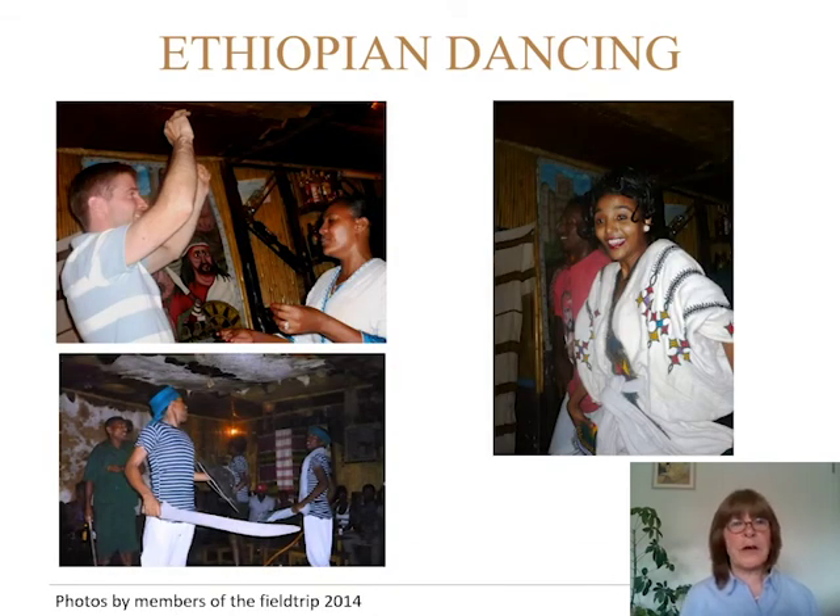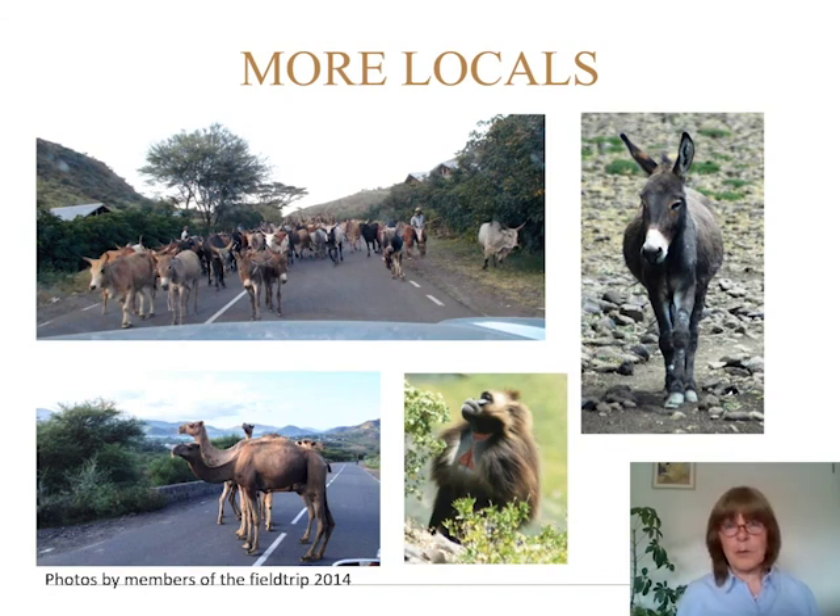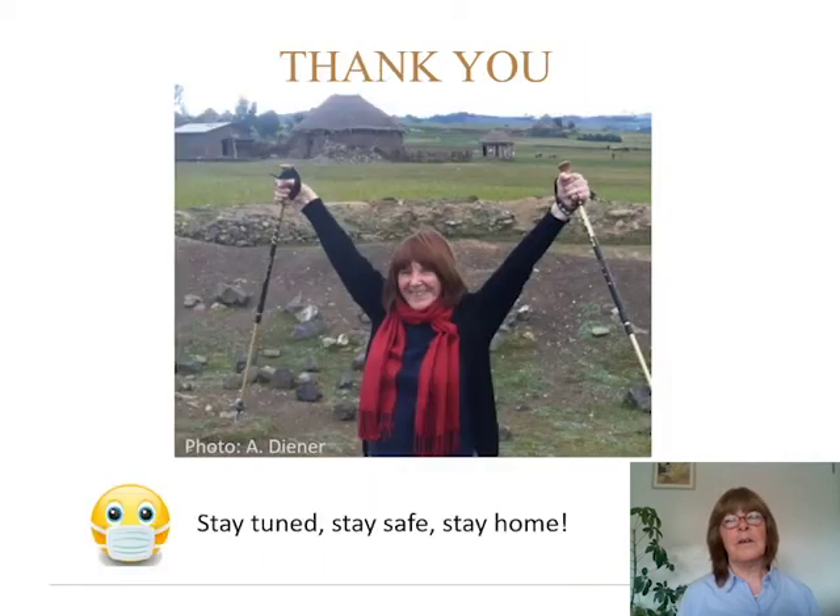Some more dancing — you can see they are quite expressive. My colleague tried it out and did quite well. The locals on the road, lots of animals on the road — and that is it. Thank you so much, stay tuned, stay safe and stay home. I will have follow-up podcasts coming: one about Ethiopian opal in more detail with a trip into the mine, another about Ethiopian amber, and another about the emerald. Stay tuned — I'll be back. Thank you very much.